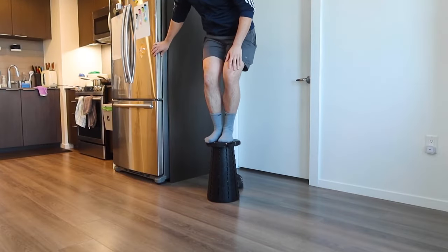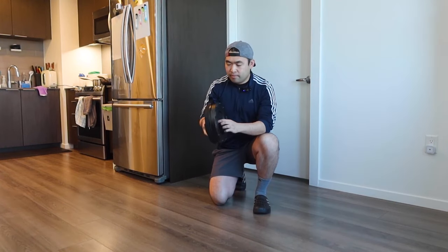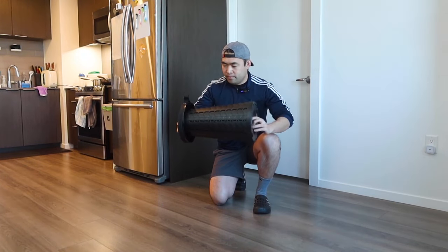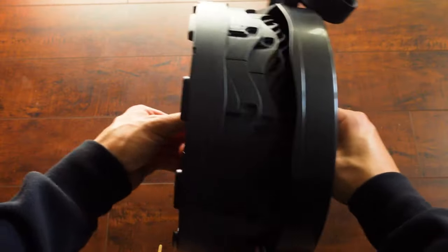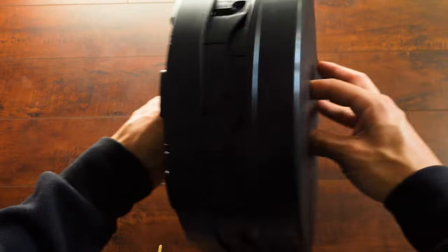With a weight capacity of up to 400 pounds, it accommodates various individuals. Its usage is straightforward — simply pull it open to your desired height and it securely locks in place. Its adjustable height makes it useful for a variety of activities. The price is $32.